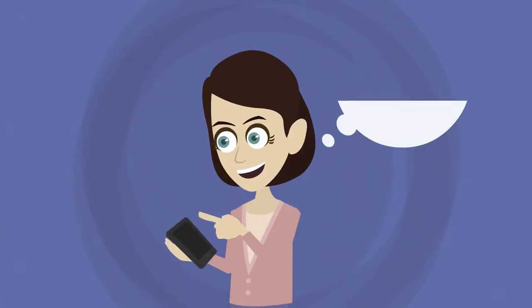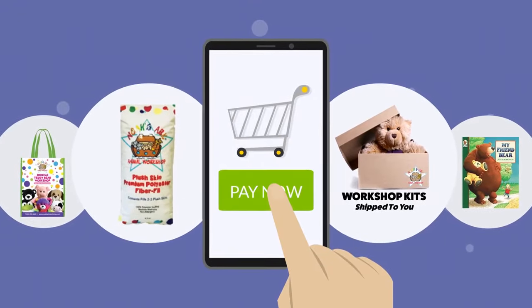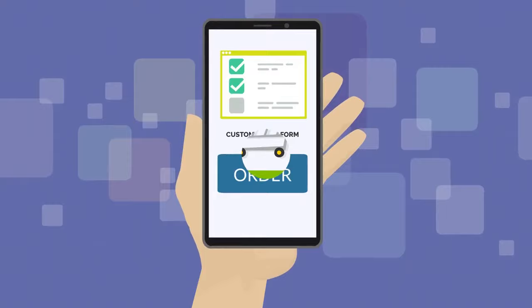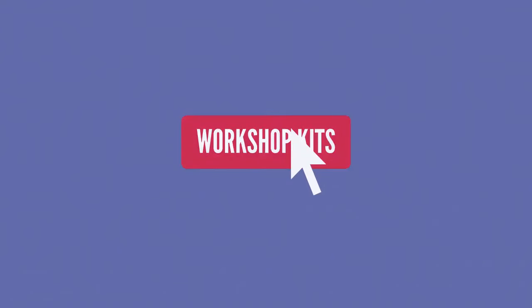And because we don't have any order requirements, you can order exactly what you want and only what you need. We can also provide you with custom order forms, so placing your order is easy. Get started today by clicking the Workshop Kits link.